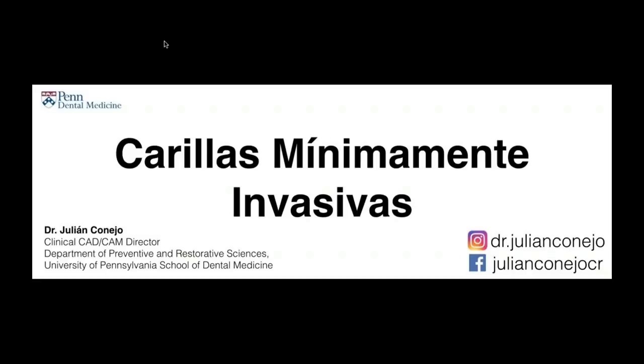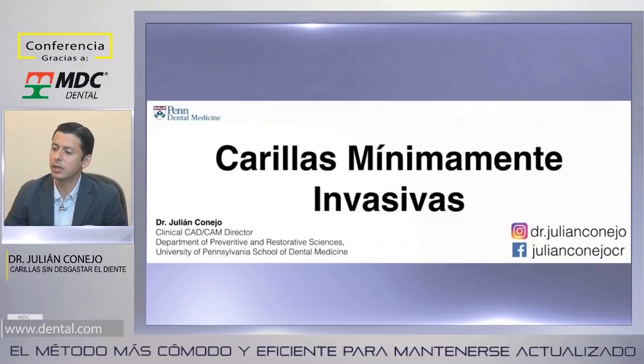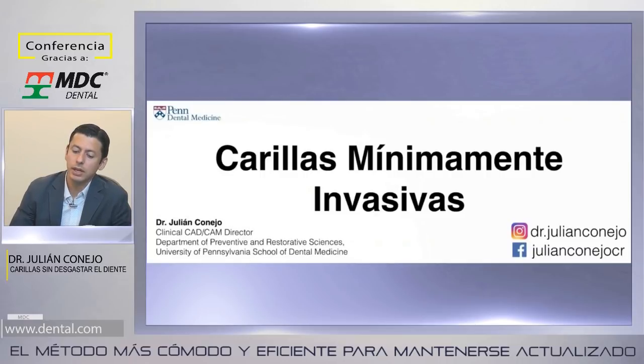El tema que quisiera compartir durante esta hora es carillas mínimamente invasivas. Como especialista en Prostodoncia, la posibilidad de mejorar el aspecto estético y funcional sin sacrificar tanta estructura dental siempre me ha llamado la atención. Hace 10 años publicamos nuestro primer caso clínico en la revista Quintessenz. En estos últimos 10 años hemos visto que no podemos ser tan extremistas: hay casos que nos permiten ser invasivos, otros que necesitan ser mínimamente invasivos, y otros donde hay que sacrificar algo más de estructura dental.